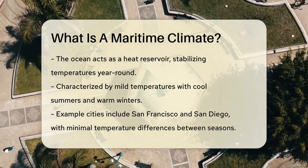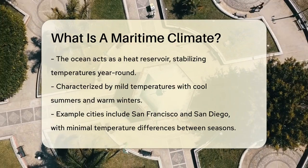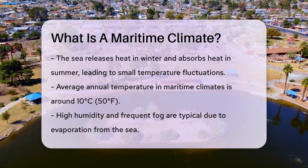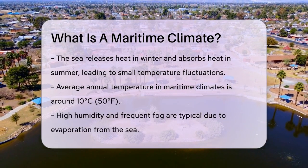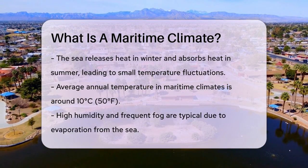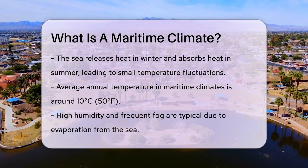It releases heat in the winter, keeping the area warm, and absorbs heat in the summer, keeping it cool. This results in small temperature fluctuations between day and night. The average annual temperature in these areas is usually around 10 degrees Celsius or 50 degrees Fahrenheit.